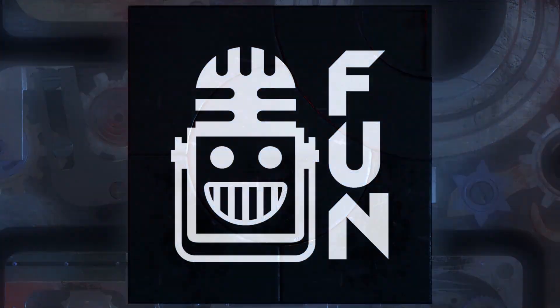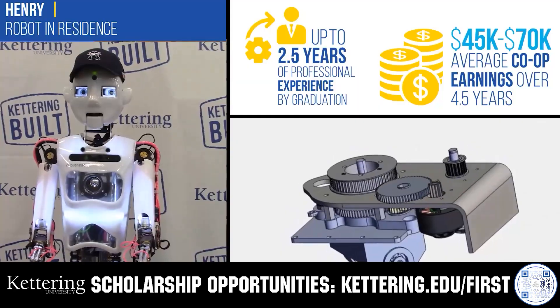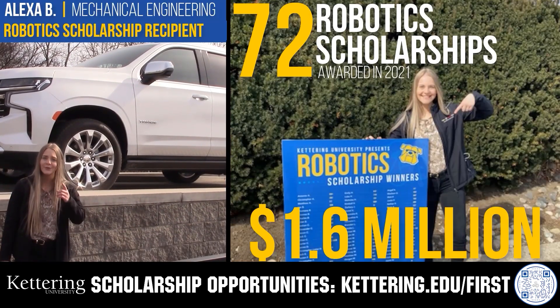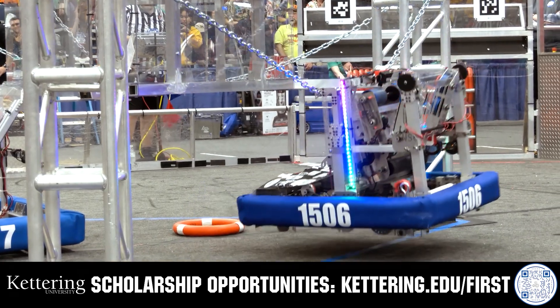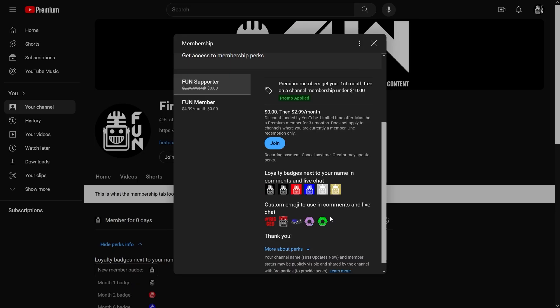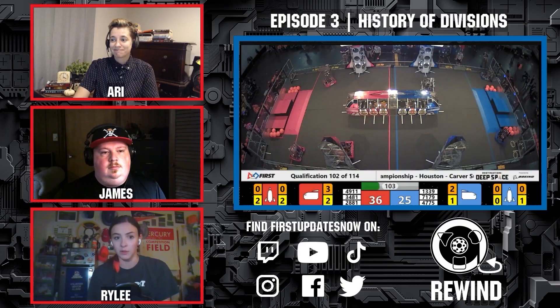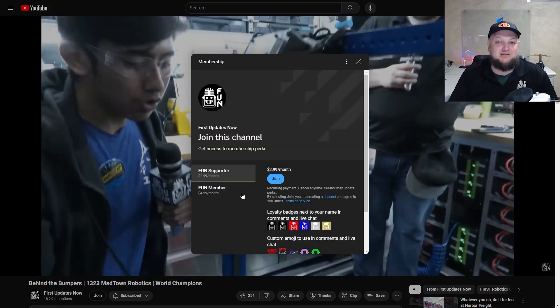This video on FUNS is brought to you by viewers like you and in partnership with the following. Discover how Kettering University students engineered their success with Kettering's amazing co-op employment programs, where students earn great pay and gain valuable experience. Those accepted into Kettering University can apply for a robotics scholarship providing up to an additional five thousand dollars a year in tuition assistance. Head over to Kettering.edu/first to learn more. Support FUNS content creators when you sign up for a membership on YouTube Join — you'll get access to special perks like emotes, loyalty badges, and early access to scheduled videos. 100% of this revenue goes back to our correspondents.